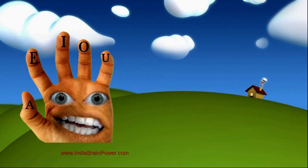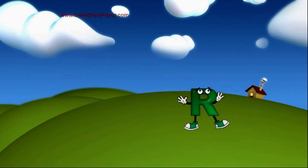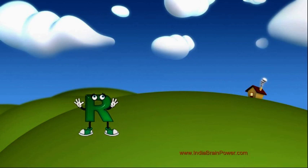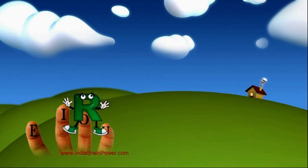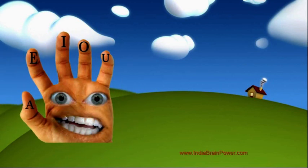Here is the R and the vowel symbol — A, E, I, O, U. Let's try to remember it again: here is R, and A, E, I, O, U — the vowel sounds eat it.